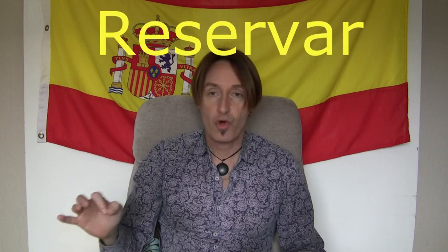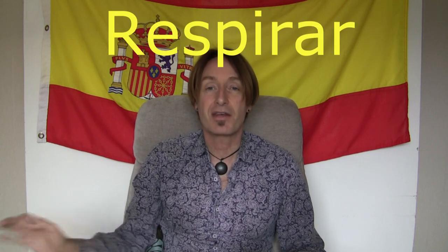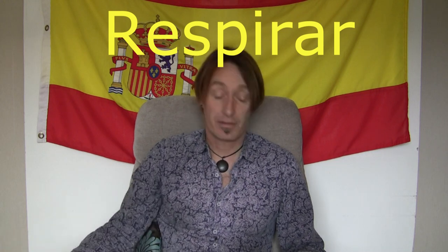Let's review and see how many you have remembered. First verb — what does this mean? Reservar. Something you do in a restaurant is to reserve. Exactly — there's nothing to remember there, it's a straightforward verb. Next one: respirar. Respirator — it's to breathe. To respirate. Excellent.